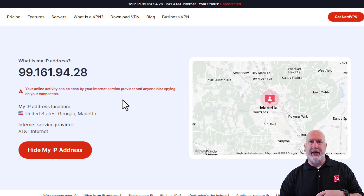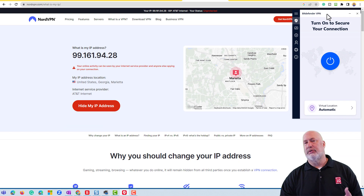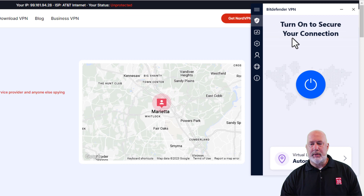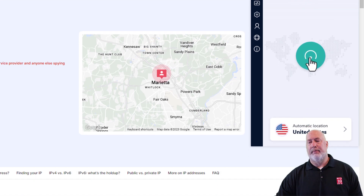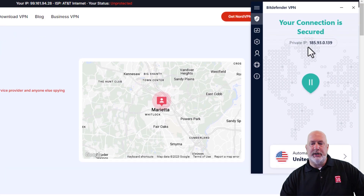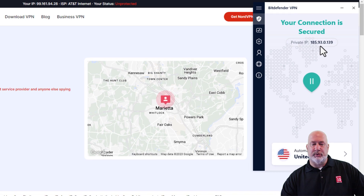Just because you sign up for an internet service provider does not mean you get a VPN. Usually you have to go and pay for these — I have no specific recommendations, but there are a ton of them out there, just Google them. I use Bitdefender as part of my package — Bitdefender VPN. Notice right now it says 'turn on secure connection.' I'm going to click it. I've got it set to automatically connect, and I'm over in Marietta, Georgia, so it connected.